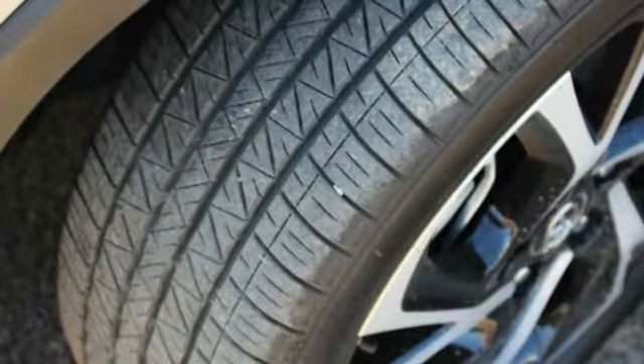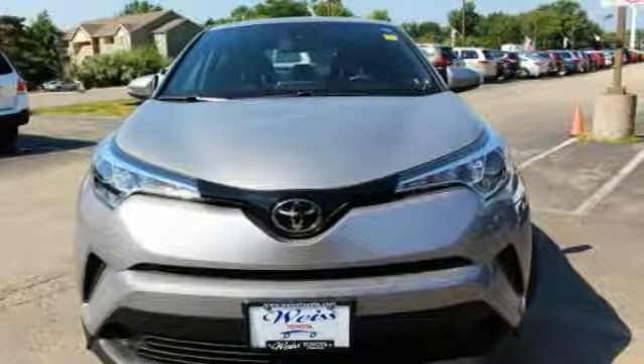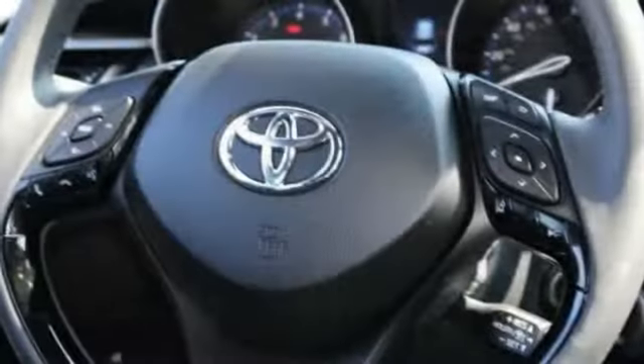This vehicle has less than 3,000 miles. Here are some of this vehicle's great options: steering wheel audio controls, stability control, lane departure warning, keyless entry, backup camera, traction control, and anti-lock braking system.